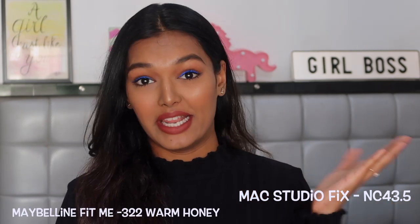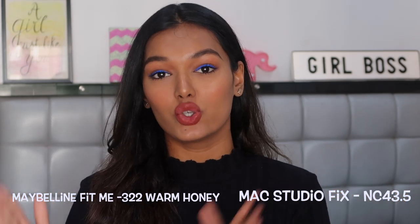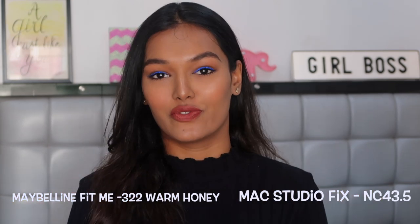The second thing is my foundation shades. In the MAC Studio Fix Fluid foundation my shade is NC43.5, and in the Maybelline Fit Me foundation I'm shade 322 Warm Honey. Keeping these two as the baseline, you can relate to your particular shade — if you're a shade lighter or darker than me, you can go out and select accordingly.